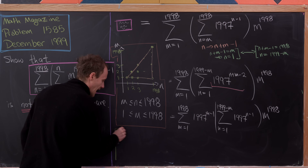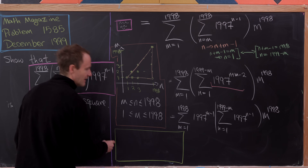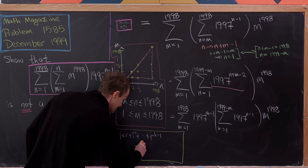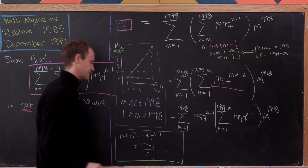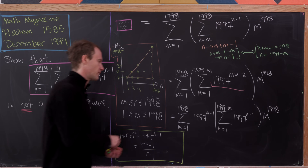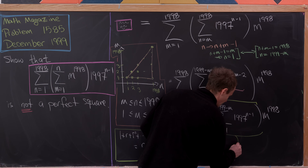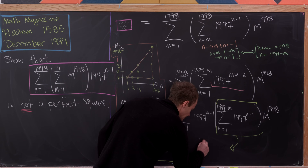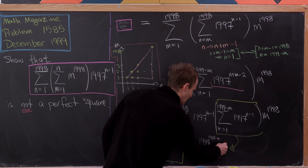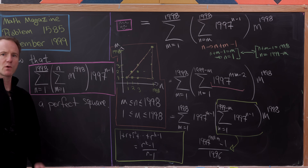Recall the finite geometric series formula: 1 plus r plus r squared plus ... plus r to the k minus 1 equals r to the k minus 1 over r minus 1. That is exactly the situation we have in the inner sum, highlighted in yellow. Applying it, that inner sum becomes 1997 to the 1999 minus m minus 1, all divided by 1996.